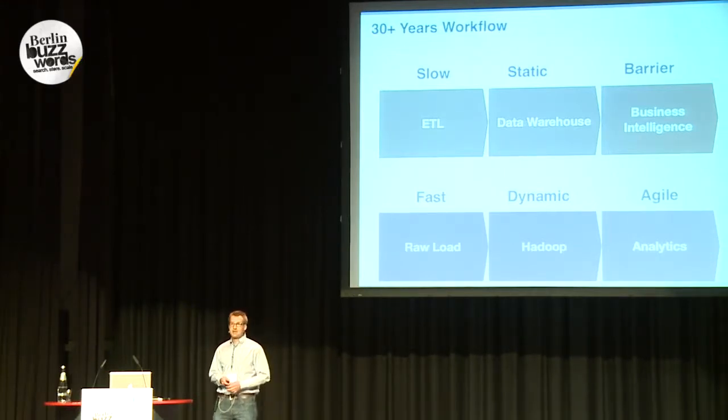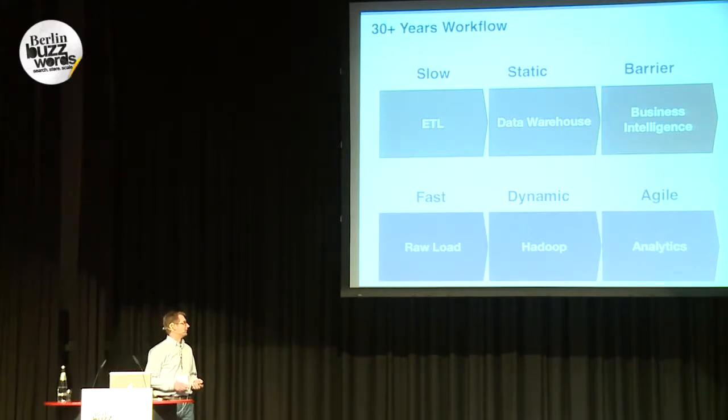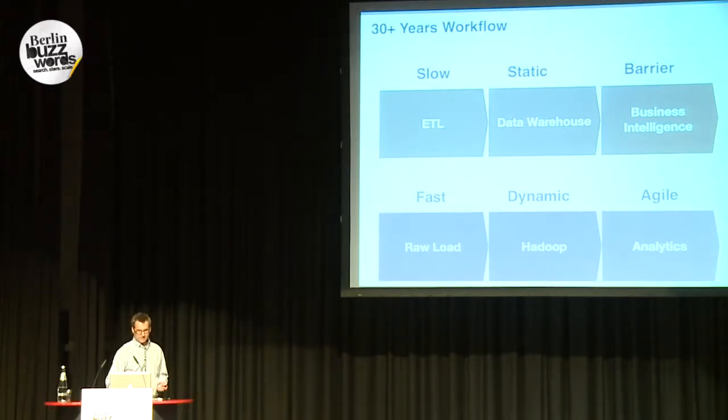Datamere would be another solution — if you don't want to program, if you just want to use a web application where you can click together your analysis. But that's the main point: the main difference between what you can do with Hadoop and why it's more flexible than the traditional way.